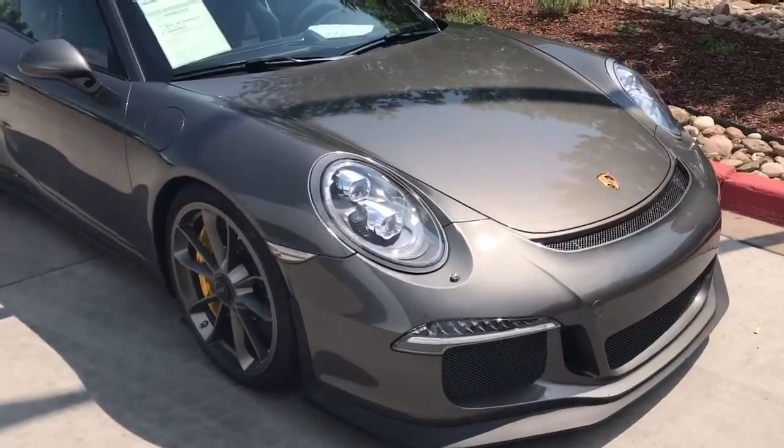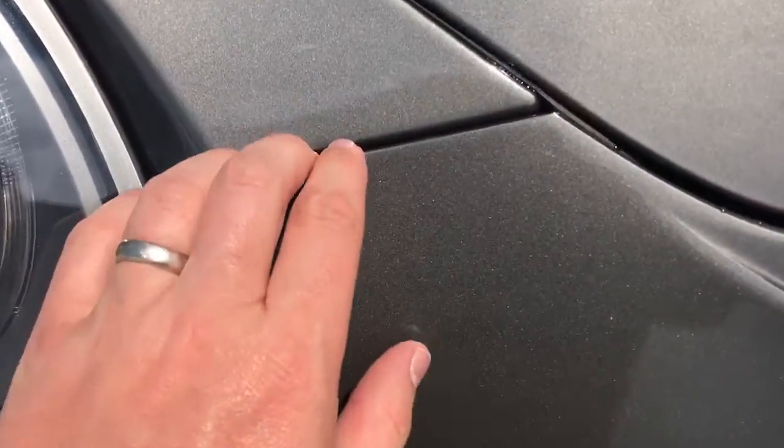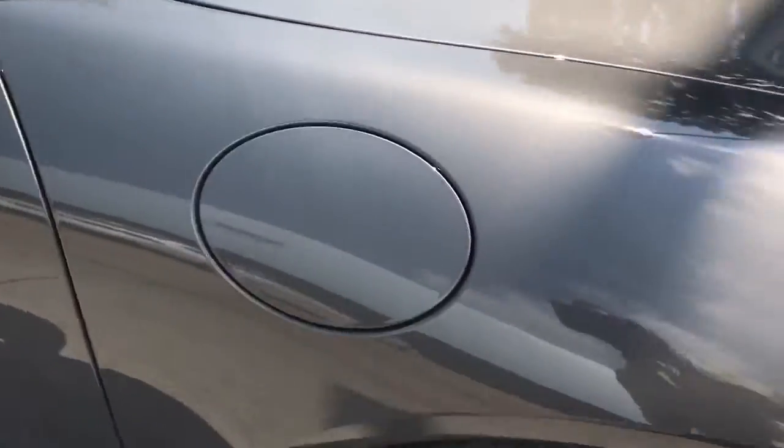Just to show you all the way around the car — this car does have a clear mask on the vehicle, so it covers the whole front clip. It has the whole hood covered as well as the whole front quarter panels.